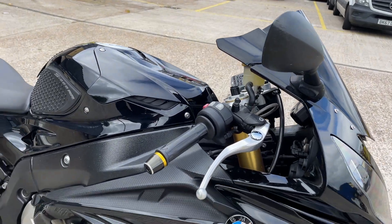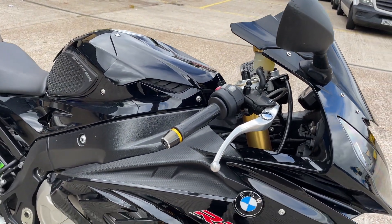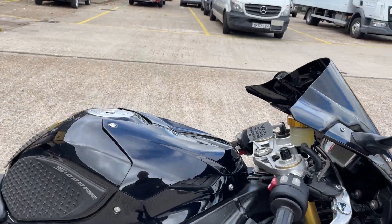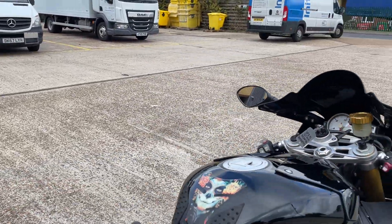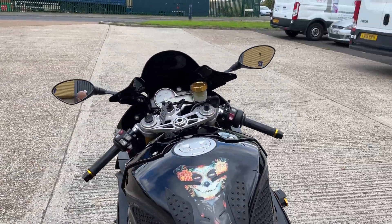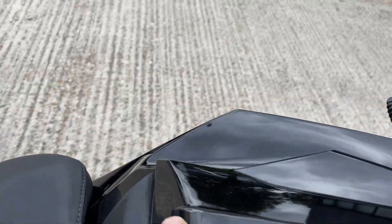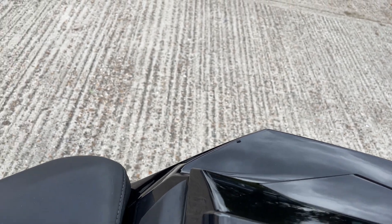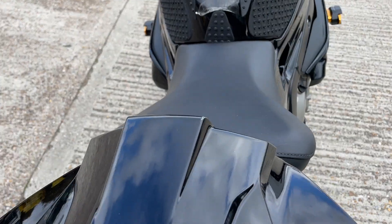So it looks in good condition. A little mark on the crash bung on the end of the mirror there, but other than that the bike looks in good nick. It's not brand new, so I'm sure if you go over it with a microscope you might find a stone chip, for example, a tiny little rub mark on the seat cowl there — but you're looking carefully to find stuff like that.